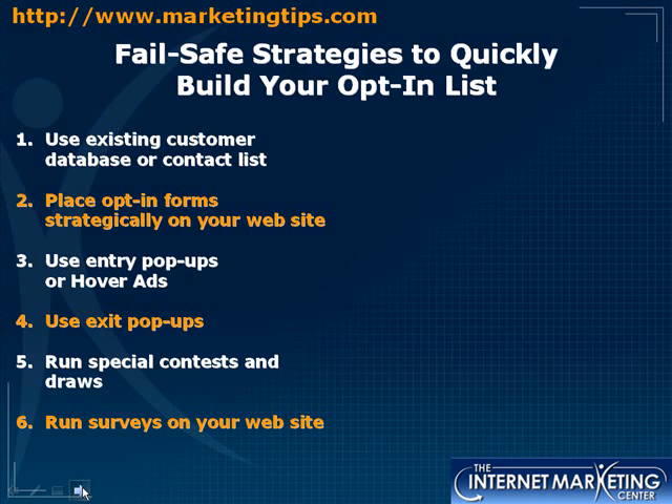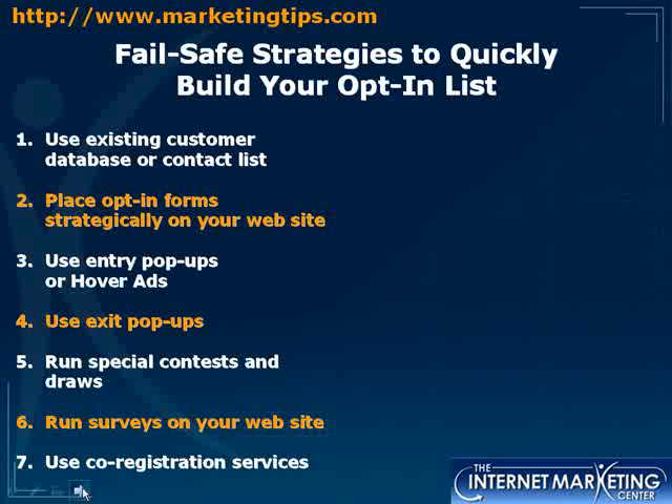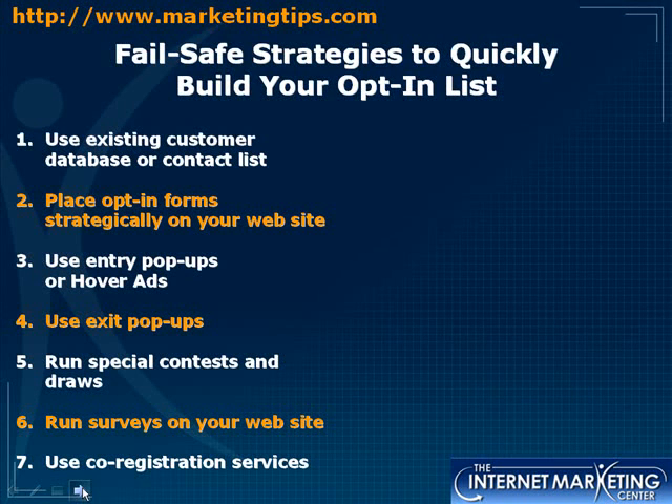Use a co-registration service, where you partner with another website to collect more email addresses. In our Insider Secrets course you'll find much more information on all these strategies and many more to help grow your business. Also, give away free ebooks — that's a great way to get more email addresses.